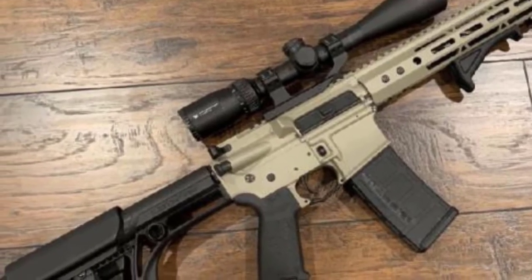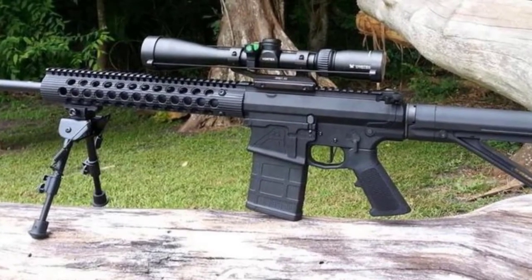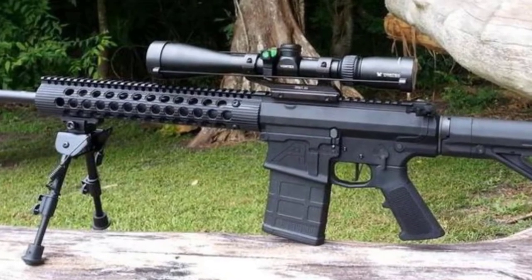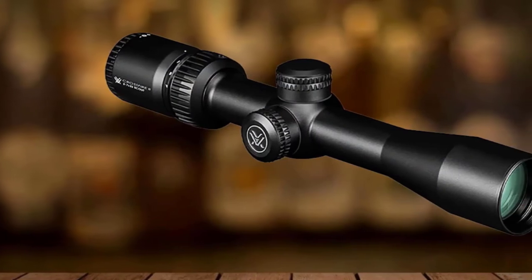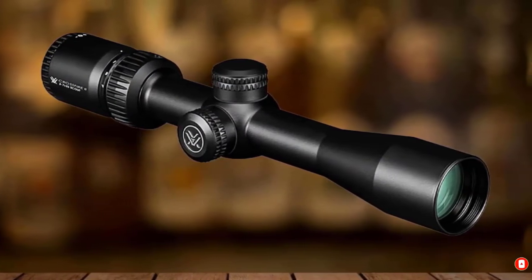If you would like to extend the adjustment travel, you can simply shim or change out mounts, and you will get right on your target when you use it for short range. The Crossfire II is usually available at under $200, which makes it popular among hunters who need action clearance from forward-mounting scopes.